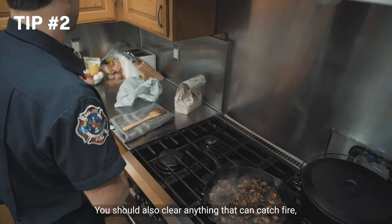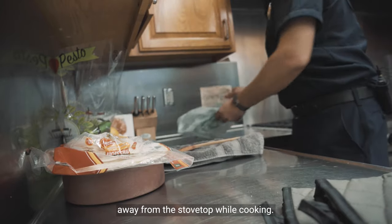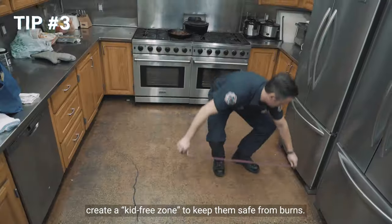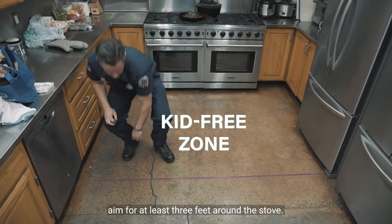You should also clear anything that can catch fire — such as wooden utensils, food packaging, and towels — away from the stove top while cooking. If you have children at home, create a kid-free zone to keep them safe from burns. Aim for at least three feet around the stove.